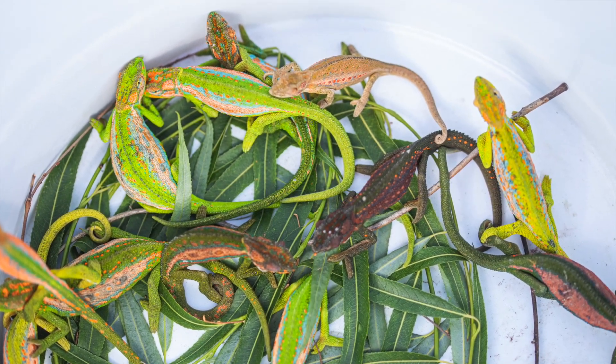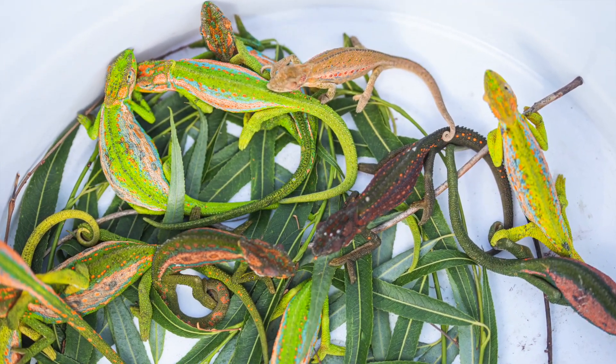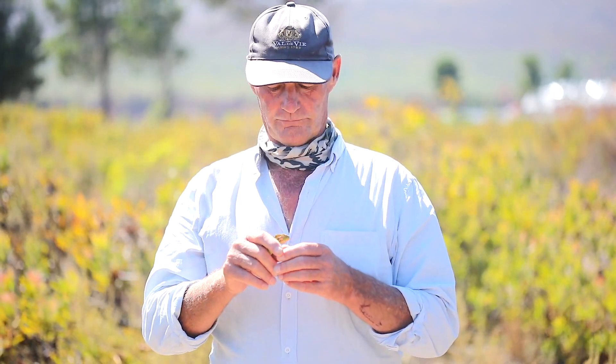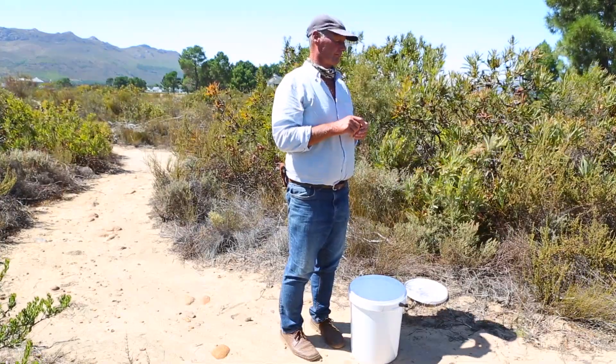This little group — I've got about 10 in here — we'll release them and they will reproduce. They're not territorial so they'll find each other. Interestingly, the females hold the eggs inside their bodies and they can give birth to anywhere from 2 to 15 young, so they repopulate an area quite fast.